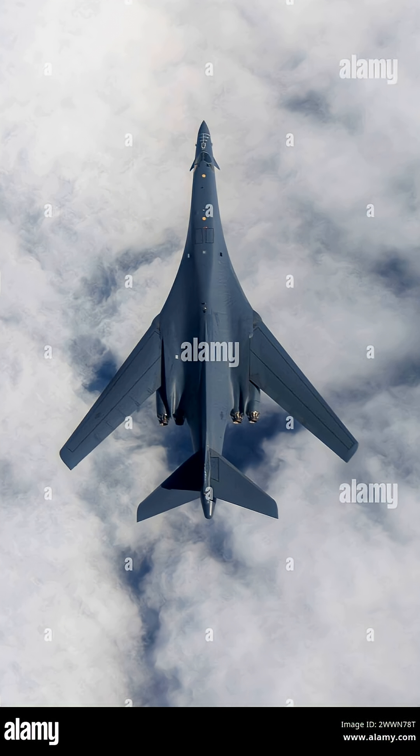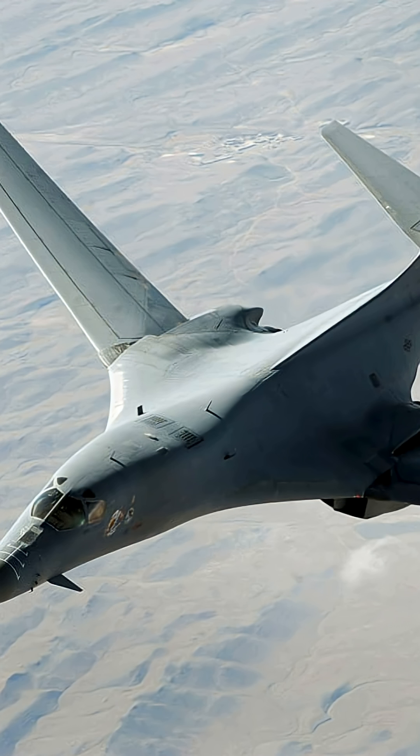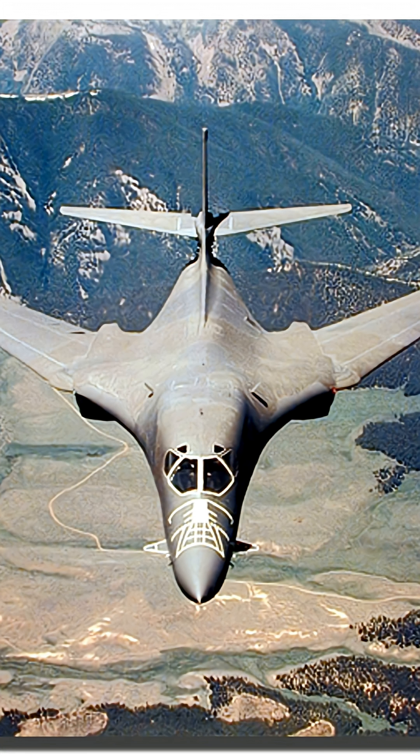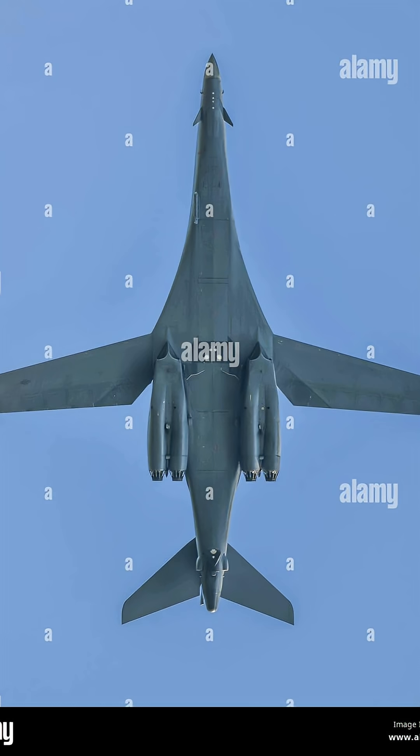Originally built for nuclear missions, carrying nuclear bombs as part of America's nuclear deterrent force, the B-1B was converted for conventional, non-nuclear warfare after the Cold War. It was used heavily in Operation Desert Fox in 1998 in Iraq, the Kosovo War in 1999, and the war in Afghanistan.